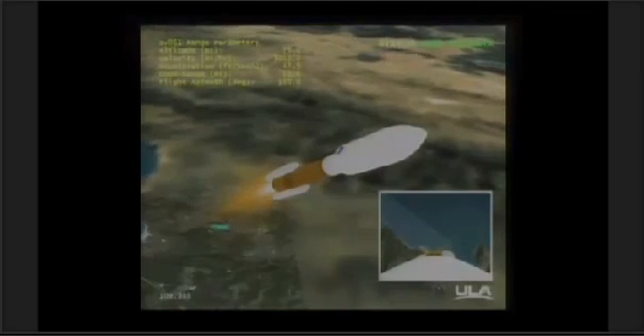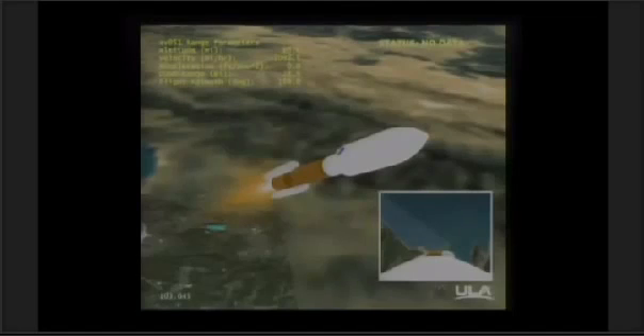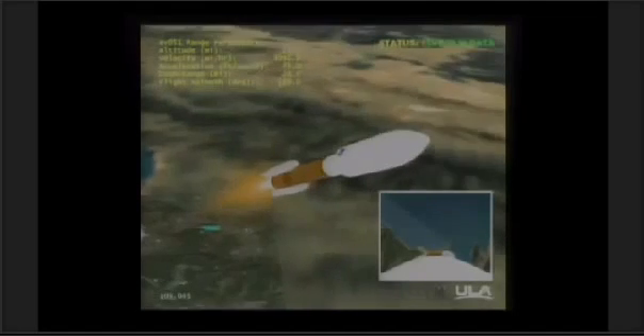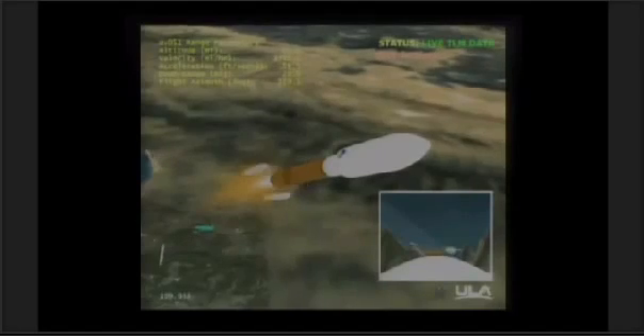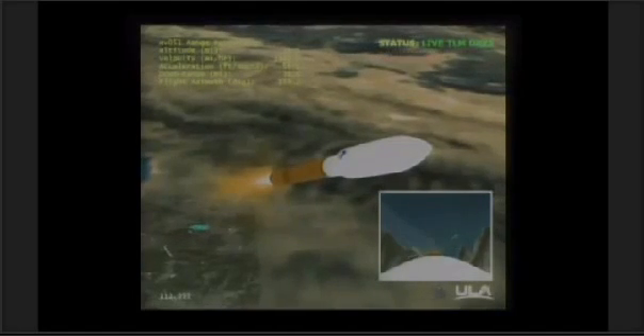Part 1-8 still performing well. Coming up on SRB jettison. We have indication of all four solids jettisoned. Closed loop steering has been enabled.